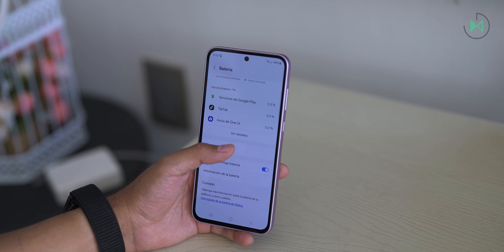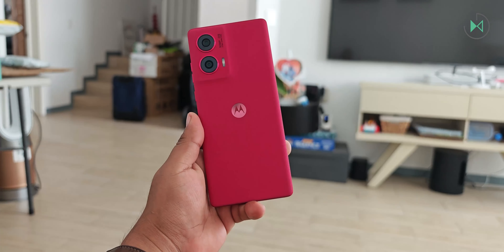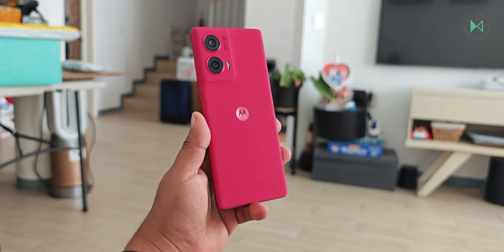Finally, we have the Motorola Edge 50 Fusion, priced at 6,999 pesos. This device is also one of my favorites. Like Samsung, it has a very good distribution, so you can find it in many stores both physical and online, and you can try to find the best place that will give you the best discount. This one has the IP68 level of resistance against water and dust, so you can submerge it even deeper. It's worth clarifying that this level of resistance is more for accidental drops than recreational underwater use.